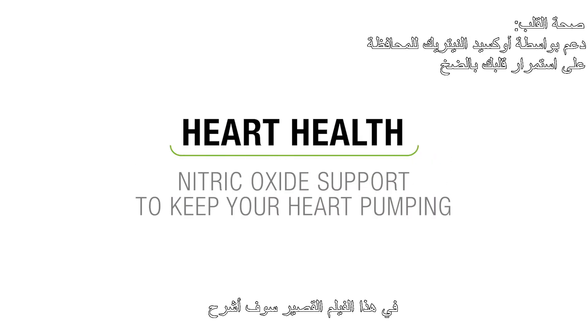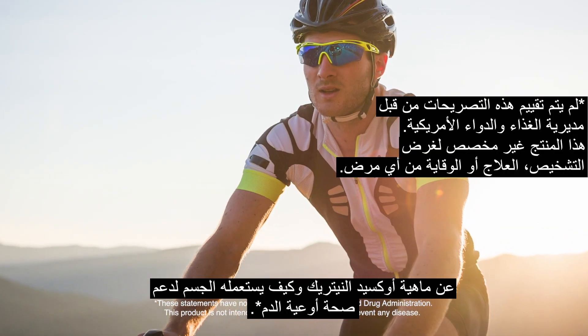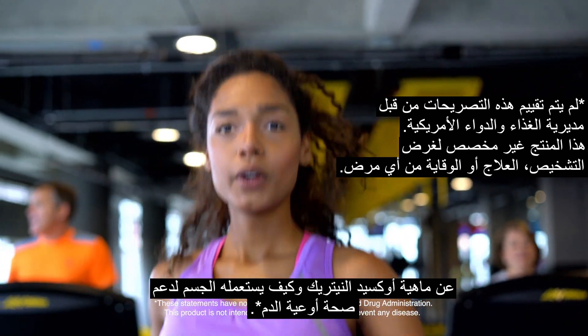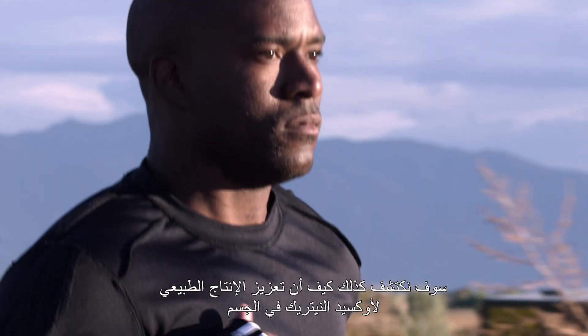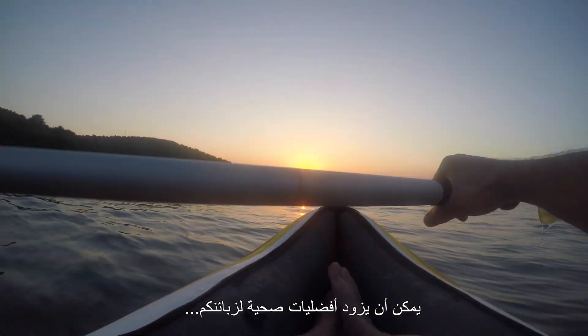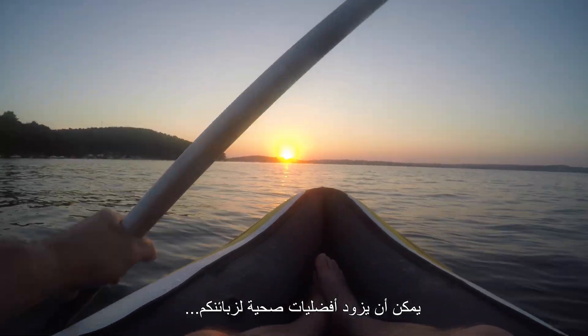In this short video, I'm going to explain what nitric oxide is and how the body uses it to support circulatory and vascular health. We'll also reveal how boosting the body's natural production of nitric oxide can deliver wellness benefits to your customers.